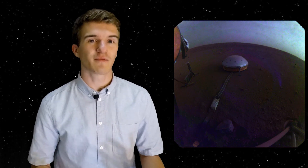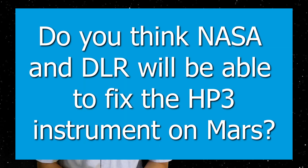With all that being said regarding InSight, and hopefully more information coming about the seismic activity on Mars, I want to pose a question to you: Do you think NASA is going to be able to fix the HP³ experiment on Mars, or do you think it's just going to be stuck in the regolith forever? Let me know in the comments below. Thank you for watching, and I hope to see you in the next one.